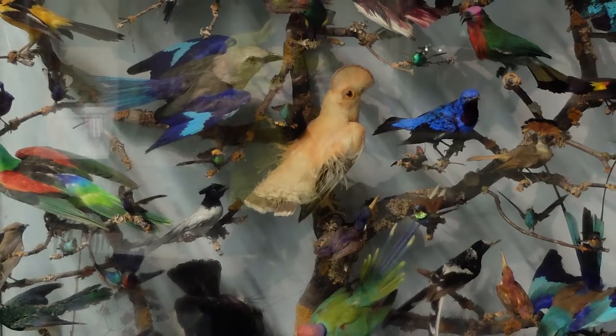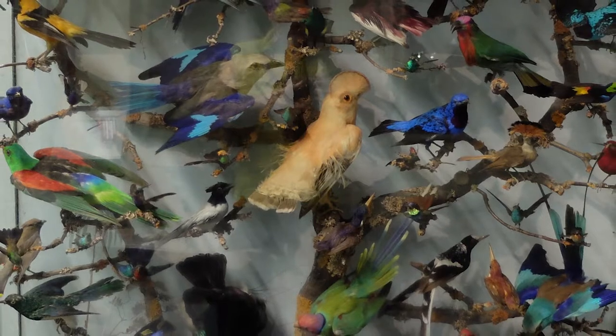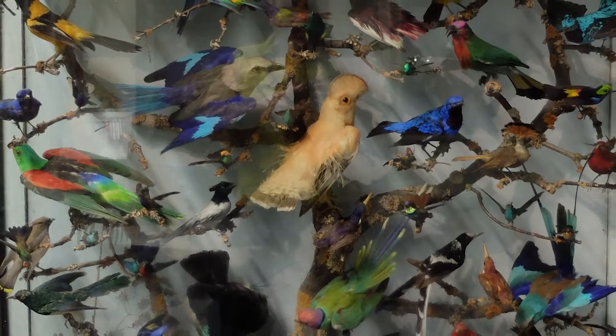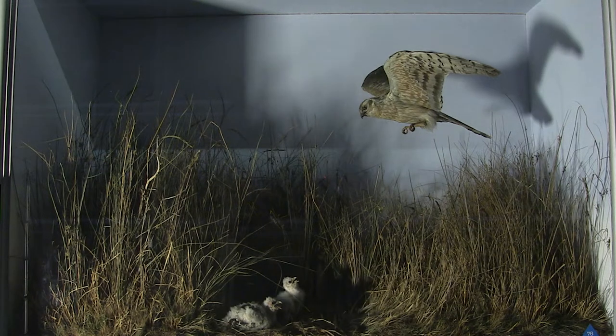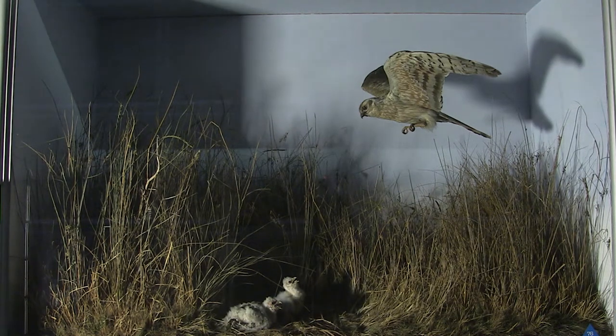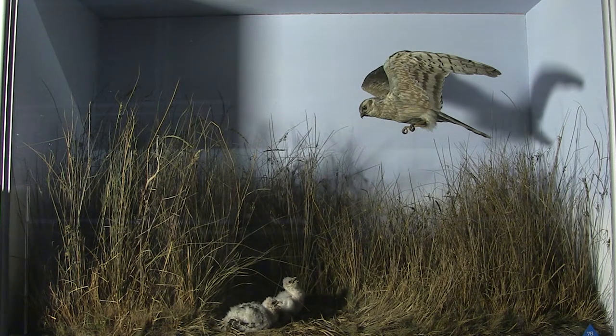The only thing more valuable than feathers in the late 1800s was diamonds. You had people collecting for the fashion industry, causing the extinctions of birds such as the passenger pigeon. Even Booth himself writes about how abhorrent the feather trade is when he observes people standing on the cliffs at Beachy Head shooting at the kittiwakes flying over to kill the birds to collect the feathers.